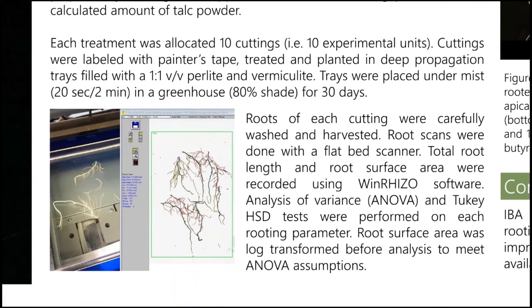At the time that we planted the stem cuttings, we allocated about 10 cuttings per treatment or concentration. The cuttings were labeled with painter's tape, treated, and planted in deep propagation trays filled with a one-to-one by volume perlite and vermiculite. These trays were then placed under mist irrigation set at 20 seconds every two minutes in a greenhouse containing 80 percent shade for about 30 days.